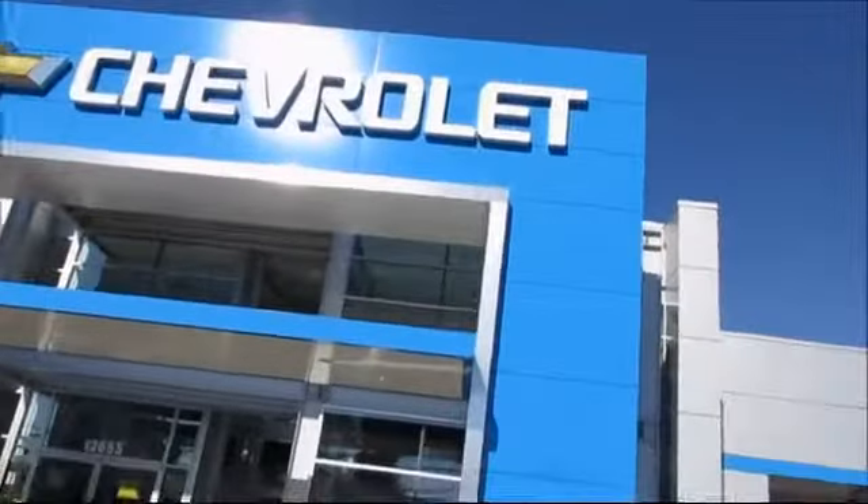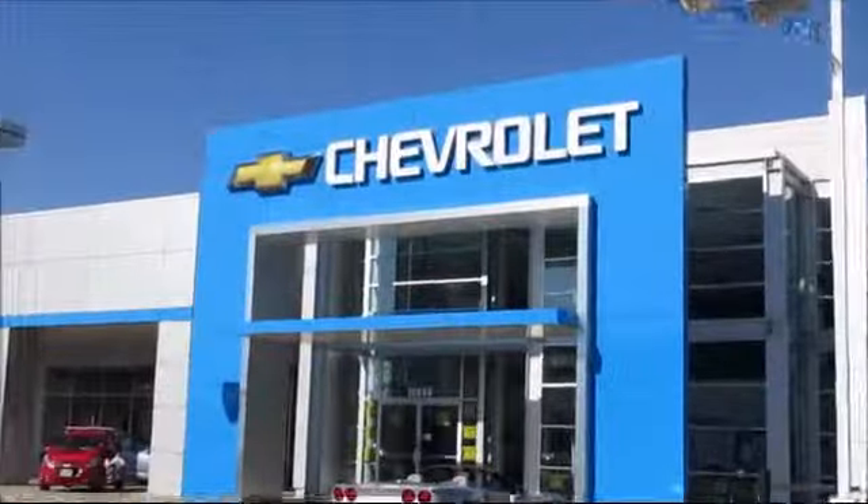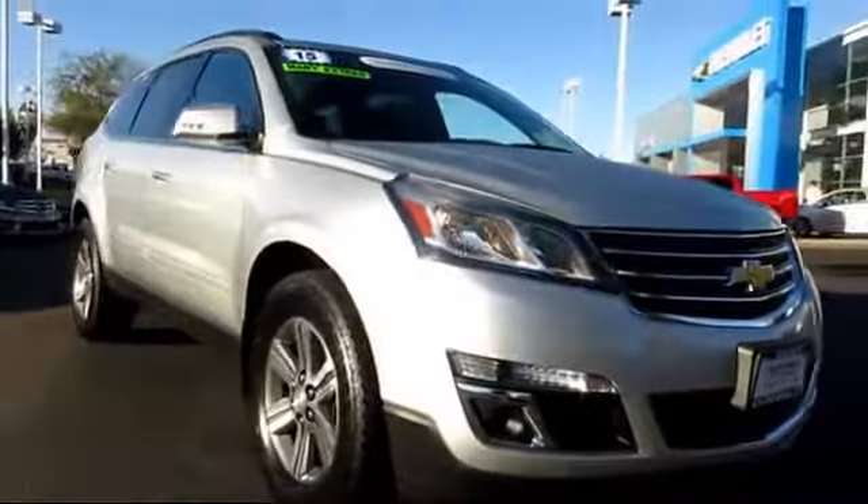When it comes to pre-owned cars, trucks and SUVs, the best place to buy is here at Folsom Chevrolet, and here's another example of a great GM certified vehicle.